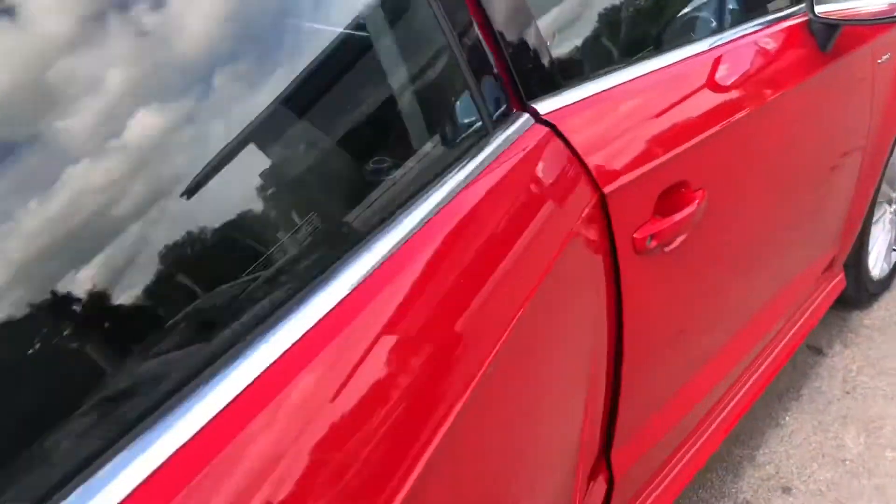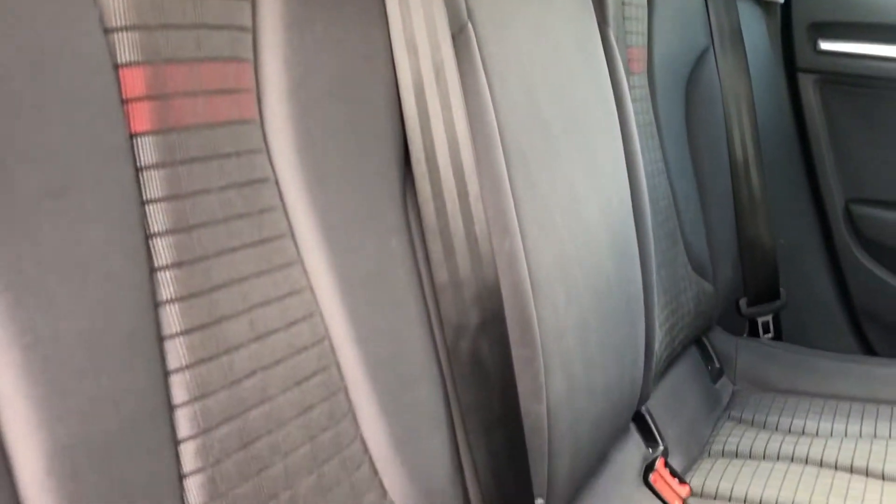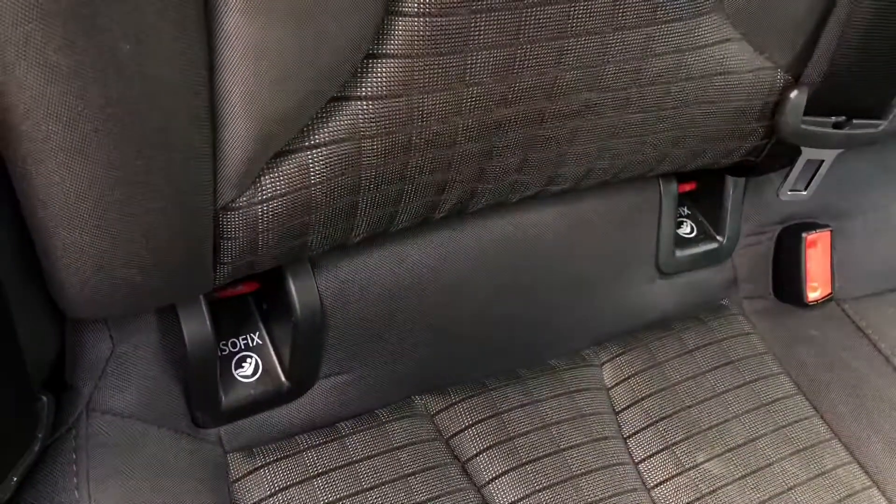This is a five-door, five-seater Audi, meaning there is space for three passengers in the back. All three seats come with headrests and have a really lovely pattern on them, with lots of legroom for passengers. Two of the seats also come with ISOFIX, making fitting and removing car seats incredibly easy.